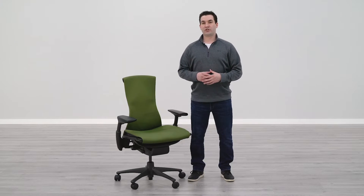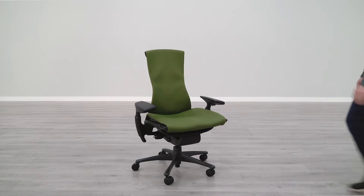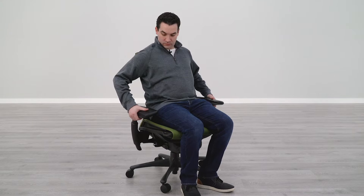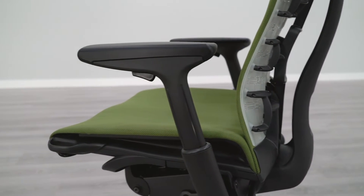There's only a little bit of customization available on the Embody. There are actually no options in terms of changing the functionality, so every Embody chair comes fully loaded out of the box with all of the ergonomic functions available on the chair. There are some options that you can change in terms of the look of the chair. Here's how we decided to build our Embody.